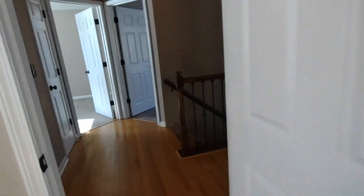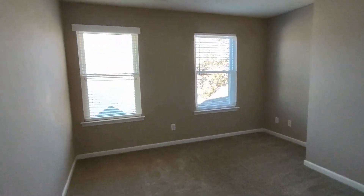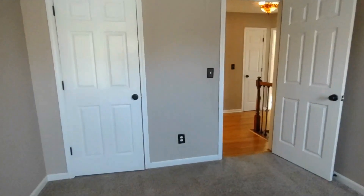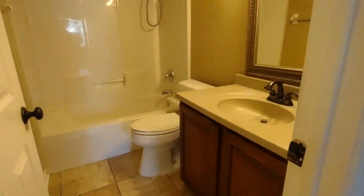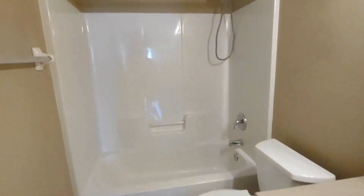Exiting this bedroom, directly to our right is the second bedroom. Bedroom number two is equipped with two front facing windows and a large closet. Directly across the small hallway is the full bath off the hall. This full bathroom features ceramic tile flooring, large vanity, and shower tub combination.